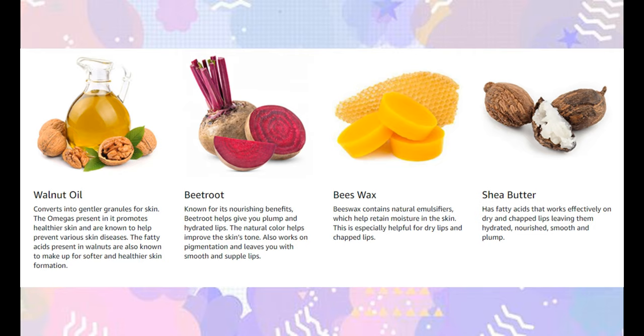The ingredients include beetroot, chia butter, cocoa butter, mango butter, organic wax, almond oil, coconut oil, sunflower oil, vitamin E, wheat germ oil, peppermint, and walnuts. These ingredients help keep lips soft and hydrated.